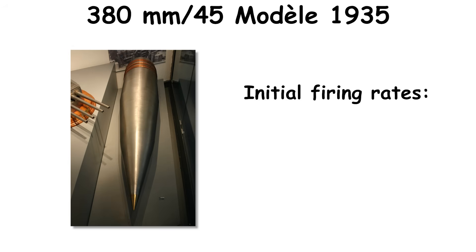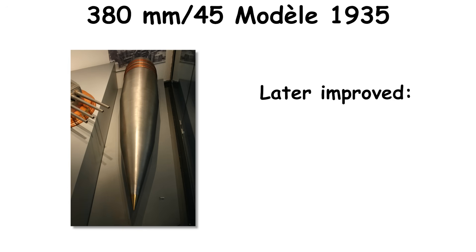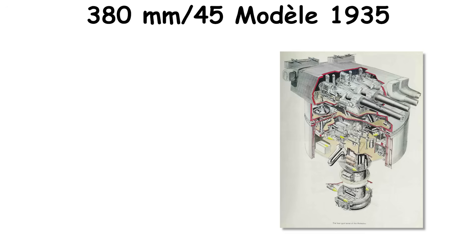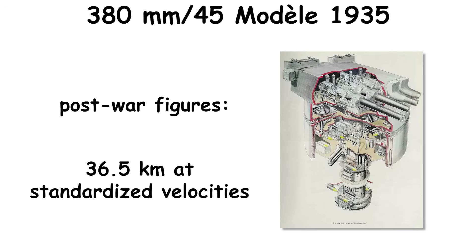Initial firing rates were about one round every two minutes per gun under combat conditions, later improved after refits to roughly one round every 32 seconds per gun. Tabulated ranges approached 41 to 46 kilometers at high elevations, with post-war figures near 36.5 kilometers at standardized velocities.